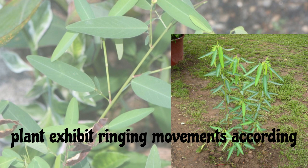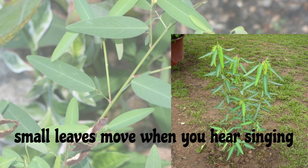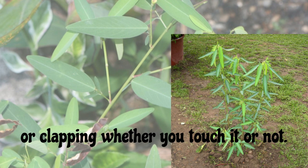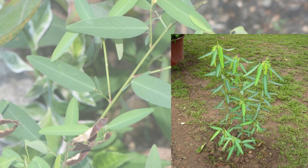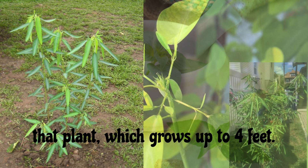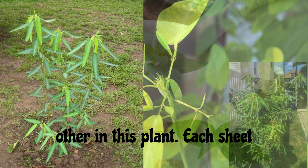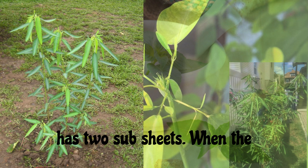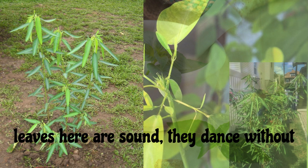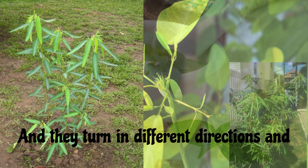The sub-leaves of the plant exhibit ringing movements according to sound. This plant is also known as the Dancing Tree because the small leaves move when you hear singing or clapping, whether you touch it or not. New plants can be bred from seeds. The plant grows up to four feet, and you can see three leaves next to each other, each with two sub-leaves. When the leaves hear a sound, they dance without wind and start moving in a spiral, turning in different directions.